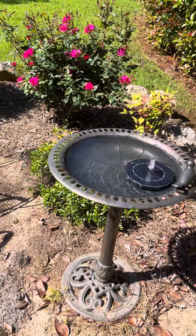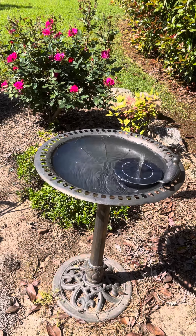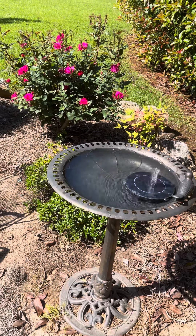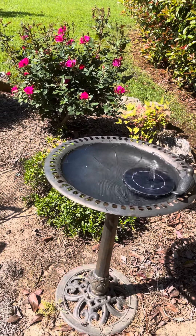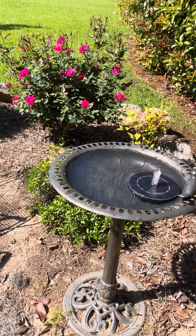Hey y'all, this is Rachel with Rachel's Unique Crafts. I wanted to show y'all my little waterfall that is still going. I bought it in late spring of 2021, and as of May 1st, 2022, the little waterfall is still going.